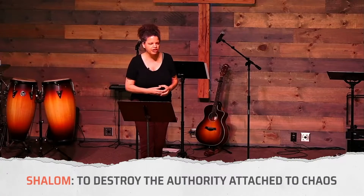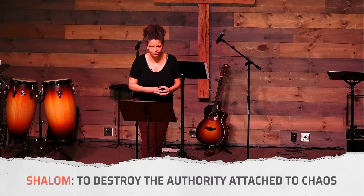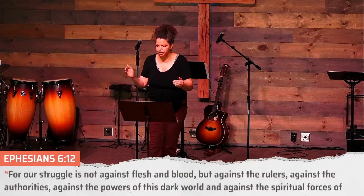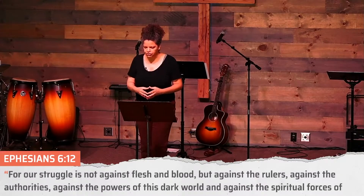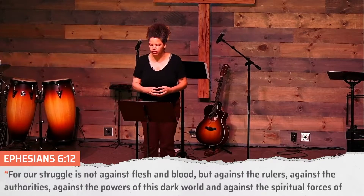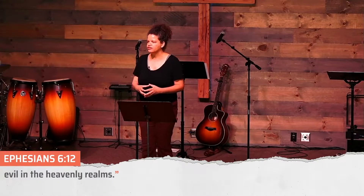So when you put these together, shalom means to destroy the authority attached to chaos. Even the letters themselves are not peaceful. Shalom is facing that chaos and having victory over it — it is spiritual warfare. In Ephesians 6:12: our struggle is not against flesh and blood, but against the rulers, against the authorities, against the powers of this dark world and against the spiritual forces of evil in the heavenly realms. That's what shalom is about.